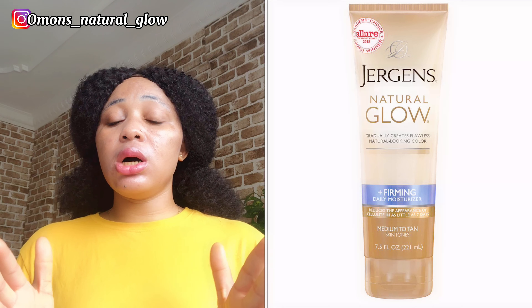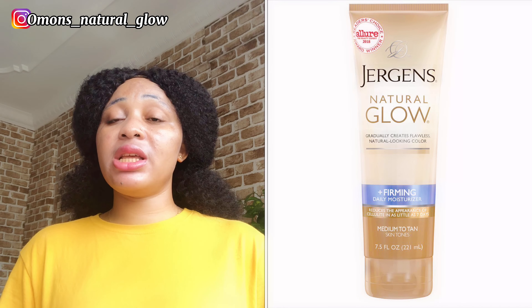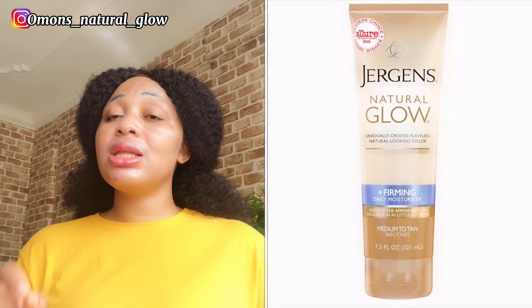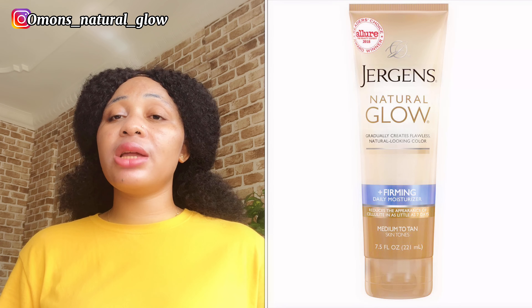Number one product on my list is Jeggings. It's an extremely good skin moisturizer that will help moisturize your skin, especially those that have dry skin. This lotion is so good — it's an extremely moisturizing lotion that will also help glow your skin naturally. It's very good and it's also good for dry skin persons.